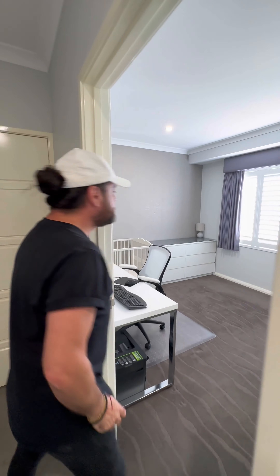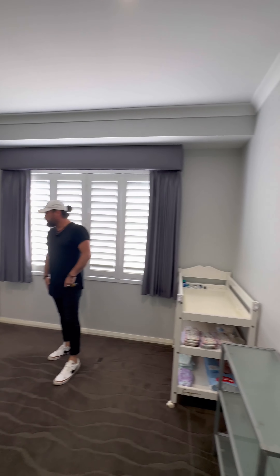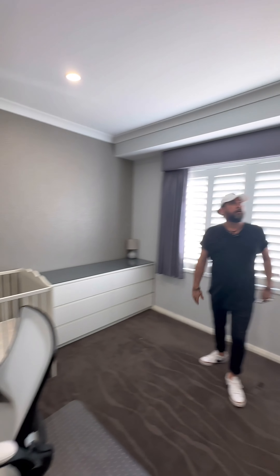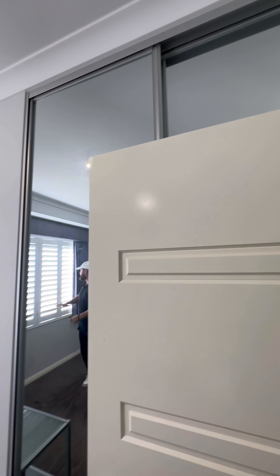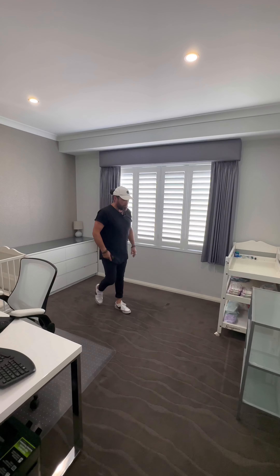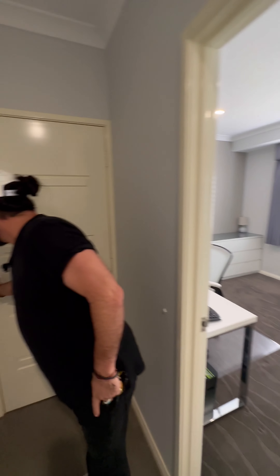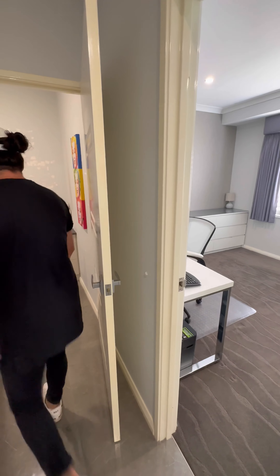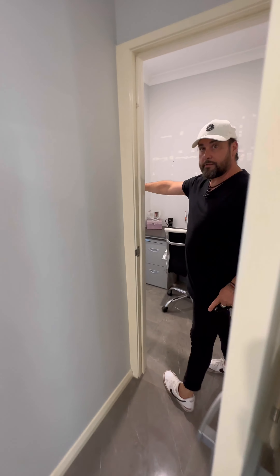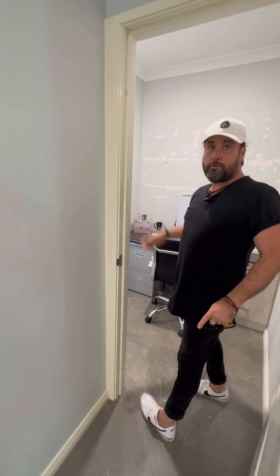This is the last of the minor bedrooms. You can see it's set up as a little workspace at the moment, but it's a good-sized bedroom. You've got mirrored robes through there, aluminium plantation shutters, and full blockout quality curtains as well. Little things like skirting boards are throughout the whole home. I'm also going to show you this door — it basically takes us back through to the main entrance. So if you've got people in that front room who need to use the bathroom, they can do that without walking through the middle of the home. Very functional.